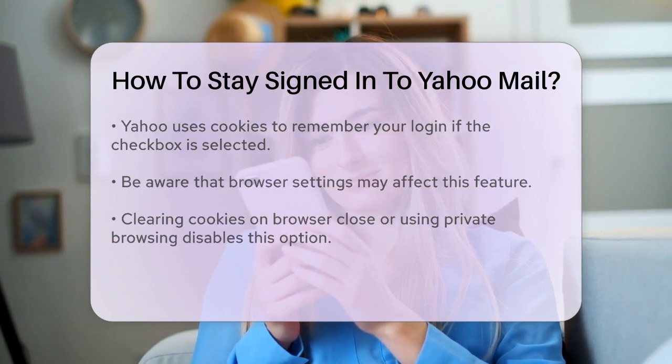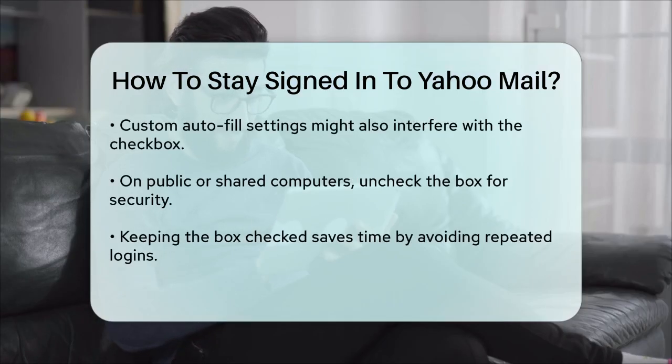If you're using a public computer or a shared device, it's a good idea to uncheck this box for security reasons. This way, you'll be logged out automatically when you close the browser, protecting your account from unauthorized access.